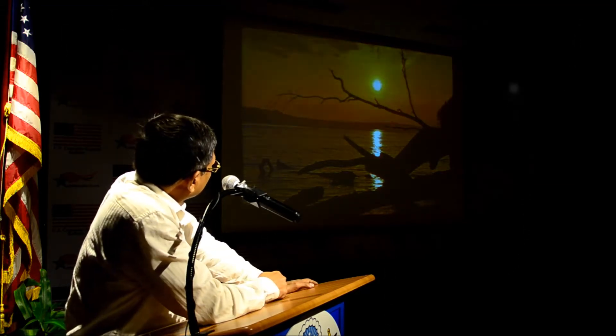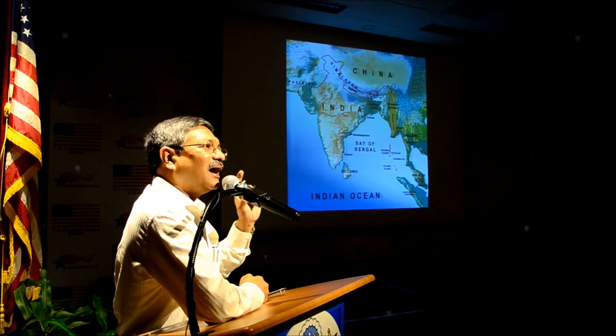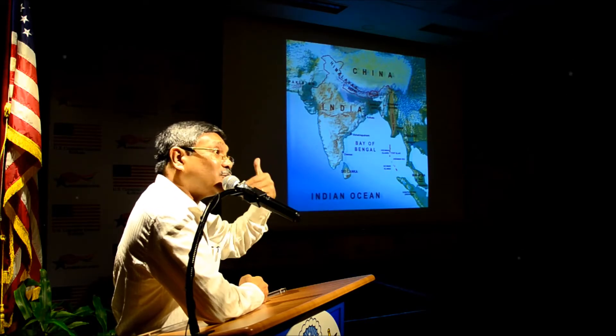Let us go to Chiriya Tapu. The tsunami caused enough ecological damage there — many large trees succumbed. This is one of the trees which fell. The area is in Seismic Zone 5, which is an earthquake-prone zone.